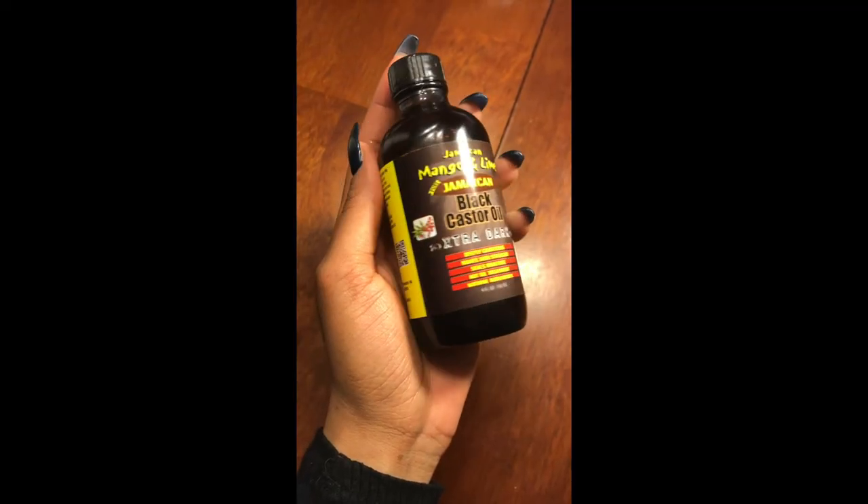Number eight is oils. A specific oil I love is the Jamaican Mango and Lime Jamaican Black Castor Oil. I add it to my wash-and-gos, deep conditioning treatments, and protein treatments. It thickens your hair and promotes healthier, thicker hair — I am a witness. The label says it deeply conditions, makes hair stronger, seals moisture, and can be used as a hot oil treatment. It has natural ingredients, which is a plus. Definitely use oils and moisturize your hair.